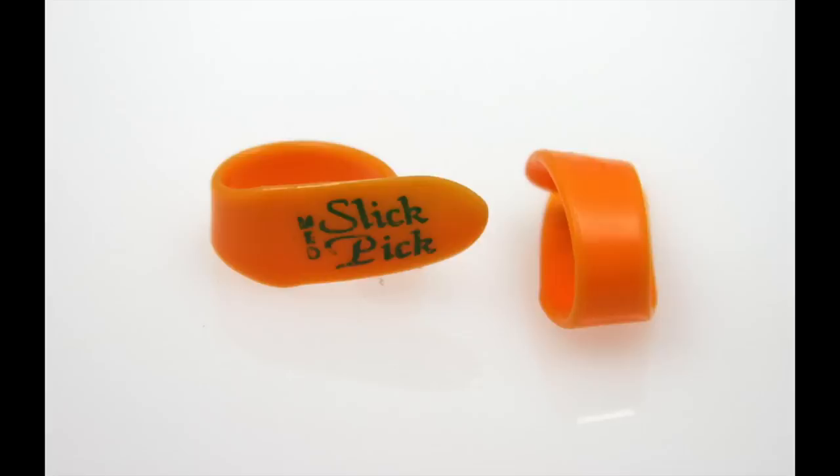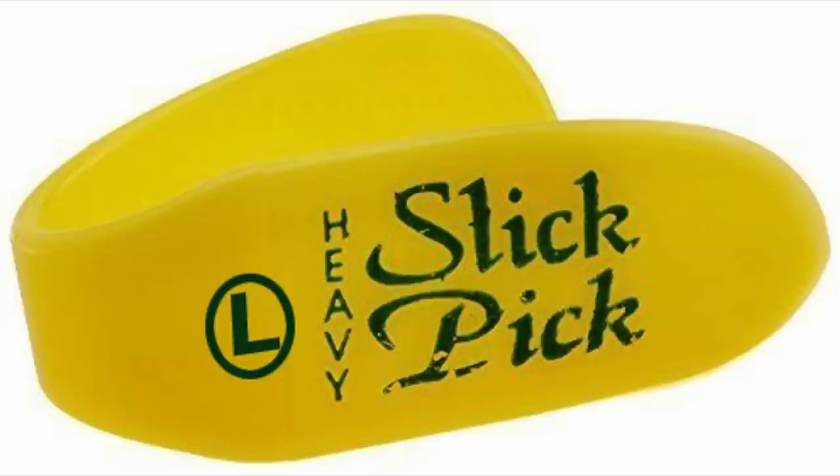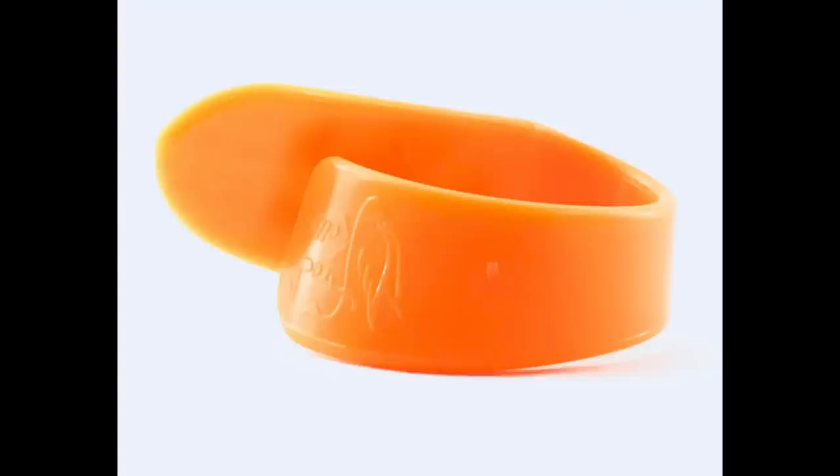Moving on to the number nine spot. Coming in at number nine is the Fred Kelly Slick Pick. This is a great thumb pick if you're looking for one that has a smaller blade that is less cumbersome. If you tried a thumb pick in the past and thought it felt very strange or made your guitar sound weird because the picking angle is odd, the Fred Kelly Slick Pick is one you should most certainly try.